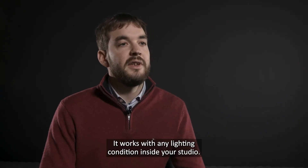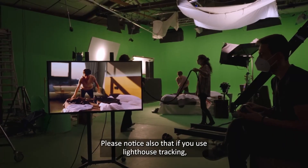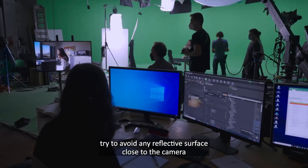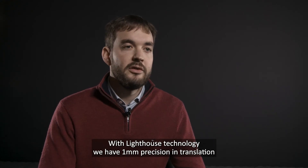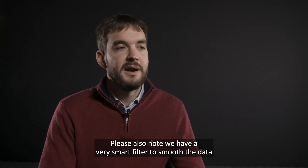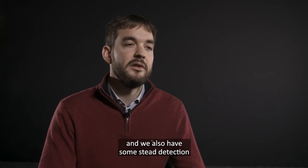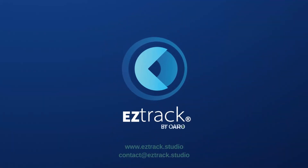EZTrack works with any lighting conditions inside your studio — you can change the lighting and it will not affect the tracking at all, making it very robust. Please note that if you use Lighthouse tracking, avoid any reflective surfaces close to the camera, as they can affect tracking data. With Lighthouse technology, we achieve approximately 1 millimeter precision in translation and 0.01 degrees precision in rotation. Anti-Latency is about the same. We also have a smart filter to smooth data and state detection to remove jitter in static mode. Thank you — please visit the website or send an email if you have further questions. Thanks for watching!